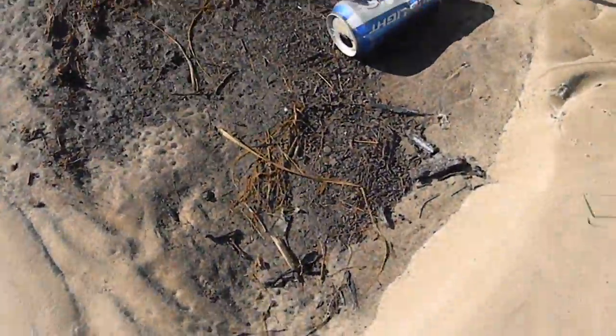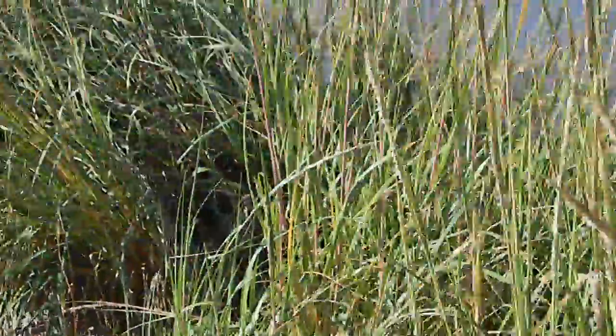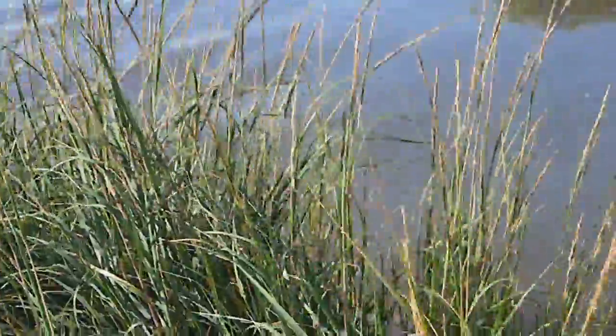If you notice here, you can look in the sand and see that the oil has actually soaked into the sand here on the bank. The erosion is really bad. It's just like the beach is just leaving right before our eyes.